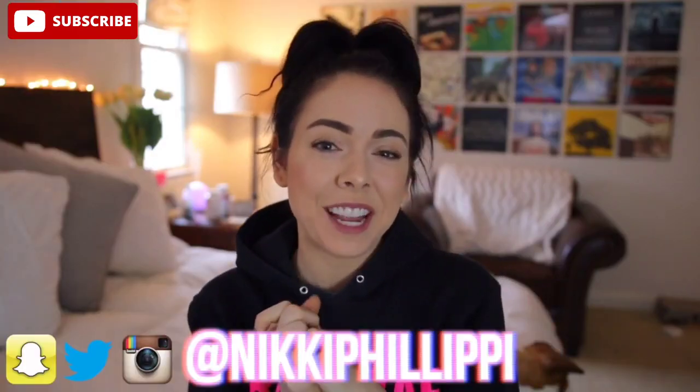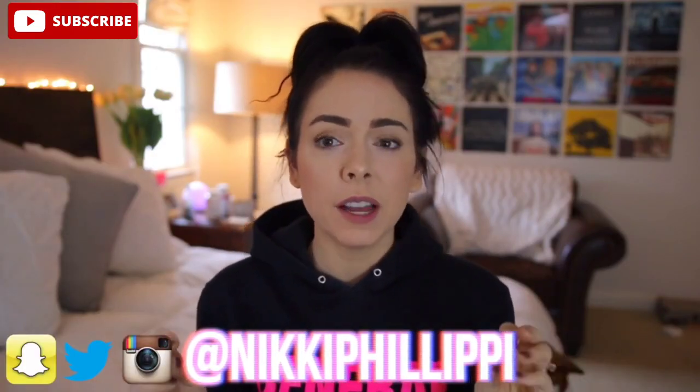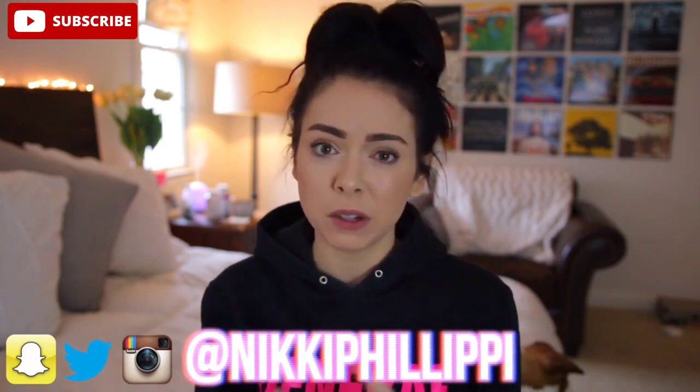Hello everyone and welcome back to my channel. A couple of things — you're going to have to bear with me because first off I'm still kind of sick, second off it's super cloudy outside, and third off right when I sit to film there are people outside my window chopping down branches around my house. There's literally someone out on my balcony.